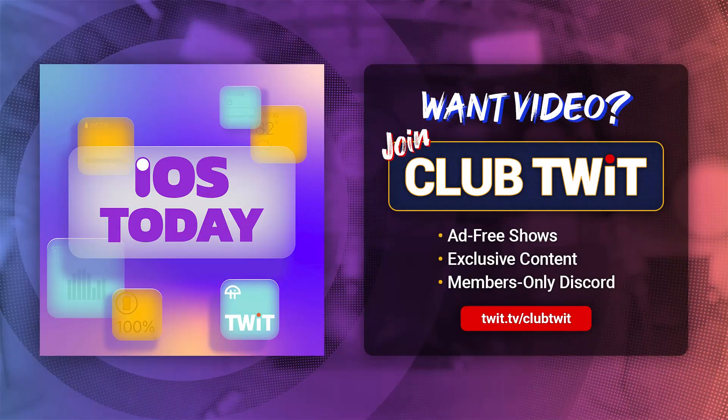Coming up on iOS Today — or should I say PyOS Today — we have a great show planned for you. It's about keeping track of your lists with iOS. List apps to help you keep track of those little items. It's Rosemary Orchard and yours truly, Micah Sargent, back in the saddle. Stay tuned for this episode of iOS Today.